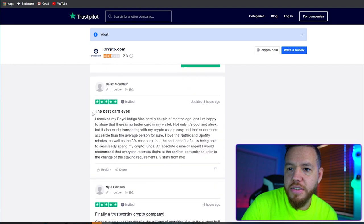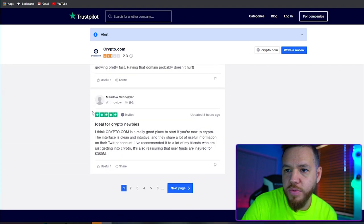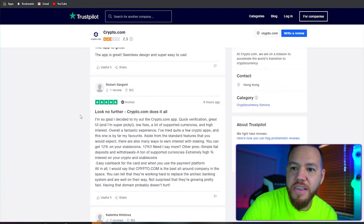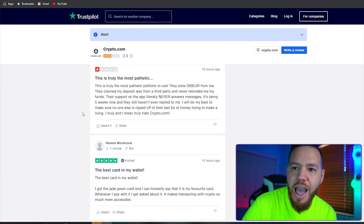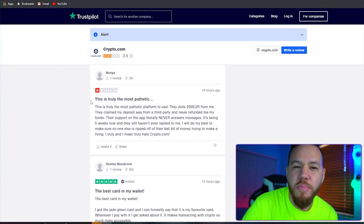There are still some pretty good, decent reviews too. Of course, we don't know how true any of these are. You always have to keep in mind that usually people who are happy with the service don't really leave reviews — it's usually people that are upset.